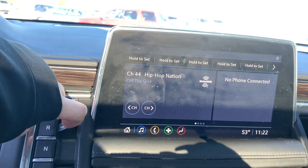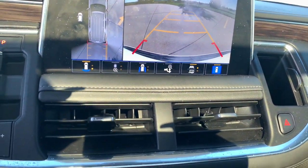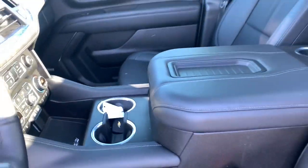Trip computer, power windows, bucket seats, four-wheel disc brakes, power steering. Go bold or go home — the Suburban is the real deal. Come in for a road test and bring the family.